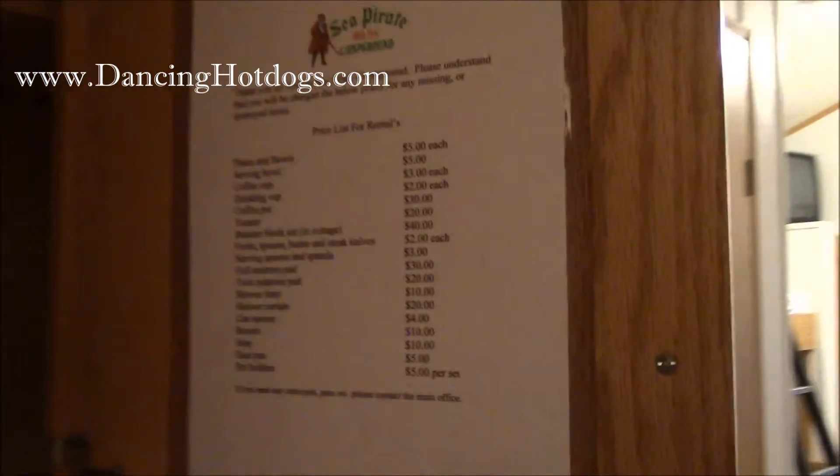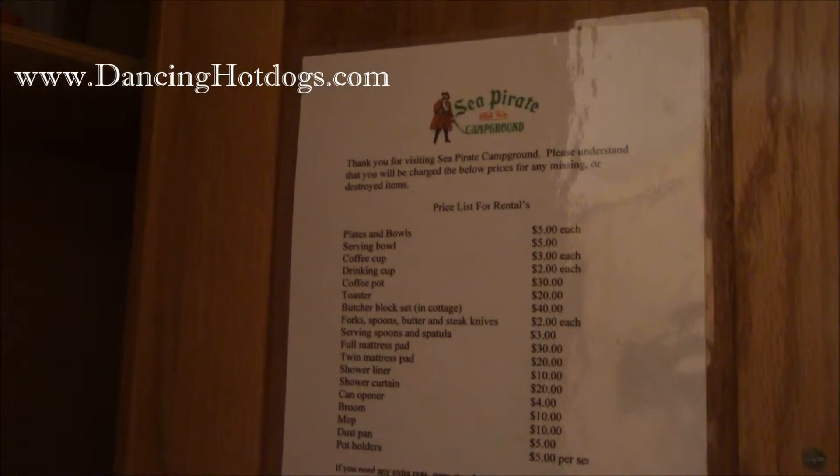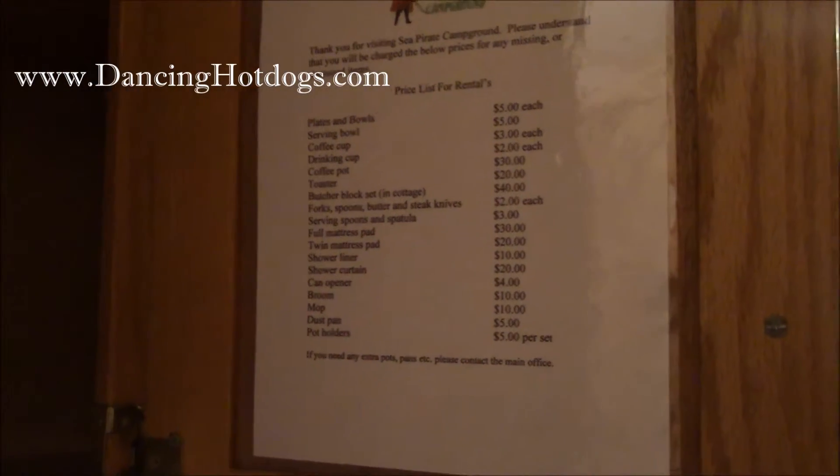We brought some snacks and waters. There's a microwave, plenty of space, and a little oven if you want to cook for yourself. What's nice is if you forgot something, there are bowls, forks, and knives — all these things you can rent, and the pricing is right there.